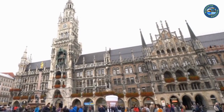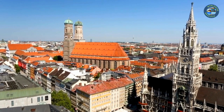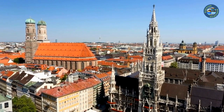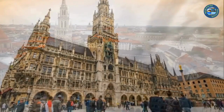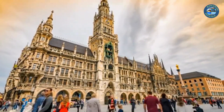St. Peter's Church is located just a few steps away from Marienplatz and features a stunning Baroque interior. You can climb to the top of the tower for a panoramic view of the city. The Viktualienmarkt is located just a few minutes' walk from Marienplatz and is a great place to shop for fresh produce, flowers, and souvenirs. Overall, Marienplatz is a great place to spend a few hours exploring the history and culture of Munich.